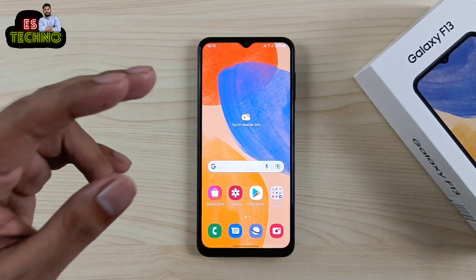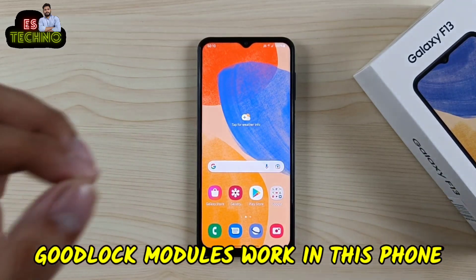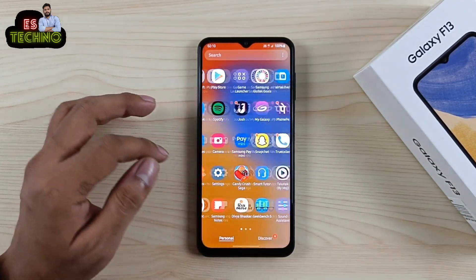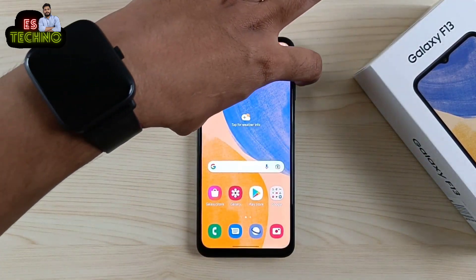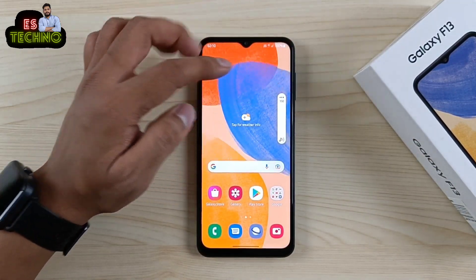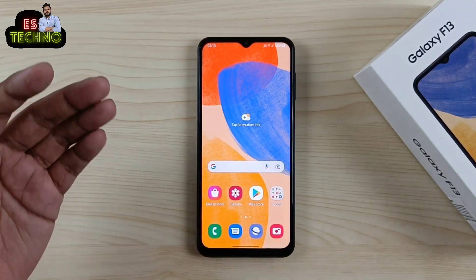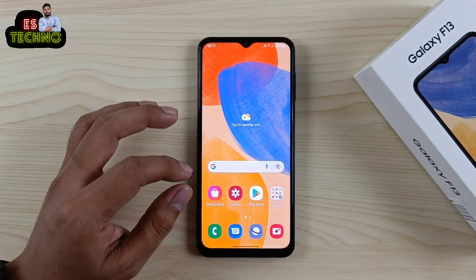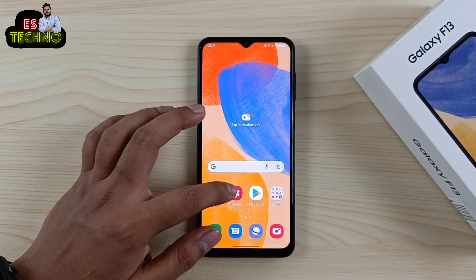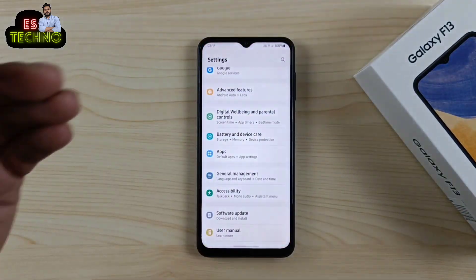आपको जानकर हैरानी होगी कि ये Samsung का ऐसा दूसरा phone है जिसमें One UI Core है, लेकिन GoodLock support करता है। आप इस phone में HomeUp, Sound Assistant, Voice Changer का use कर पा रहे हो क्योंकि GoodLock install किया गया है। Samsung Galaxy F22 पहला ऐसा phone था जिसमें One UI Core होने के बावजूद GoodLock support करता था — और ये दूसरा है।